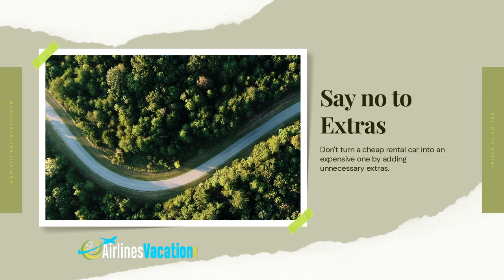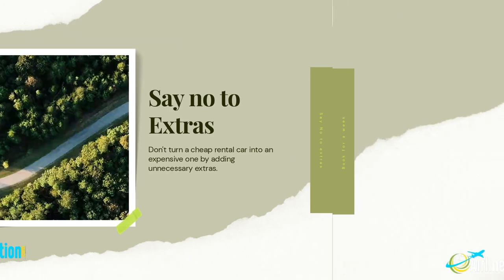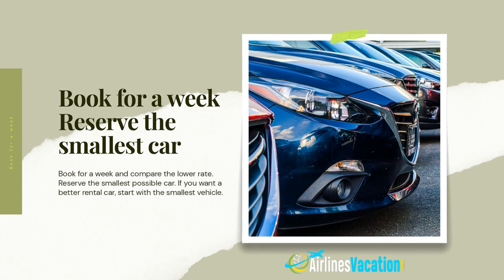Instead of spending eight dollars a day for satellite radio, play your own music or download a radio app for free access to hundreds of stations and podcasts. If you own a car and have personal auto insurance, it could also cover rental cars, so you don't need to spend thirty dollars per day on coverage from the rental company. Also check what coverage your credit card offers for rental cars — it's very likely you are already covered.